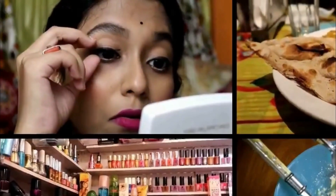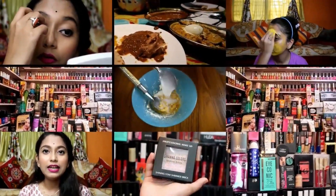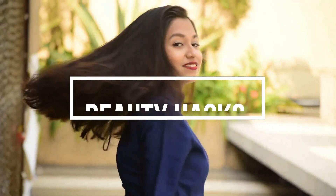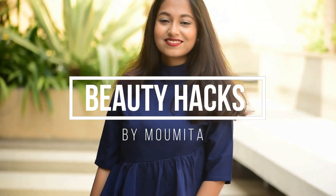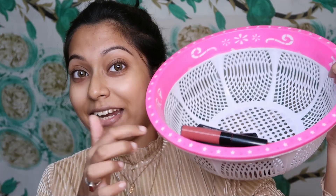Hello everyone, welcome back to my channel. Today I am going to share 10 nude lipsticks with you — pink nudes and brown nudes — which are perfect for Indian skin tone.